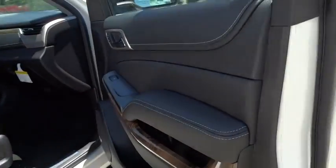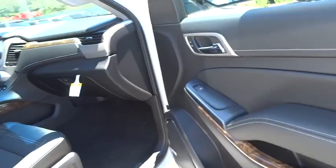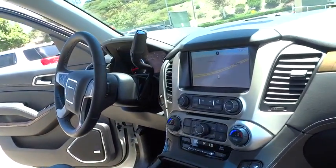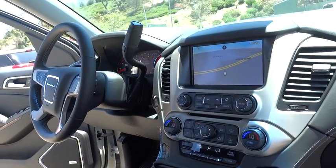Power passenger seat, lane departure warning, Bluetooth, leather wrapped steering wheel, adjustable steering wheel, power steering, driver airbag, cruise control, aluminum wheels.